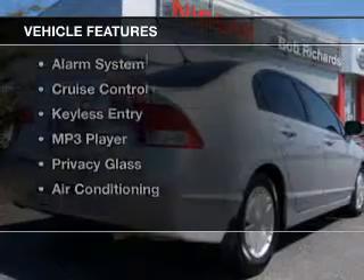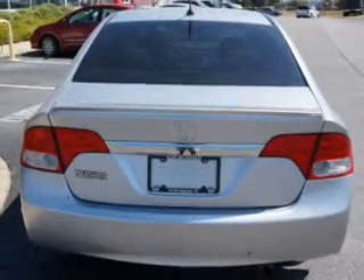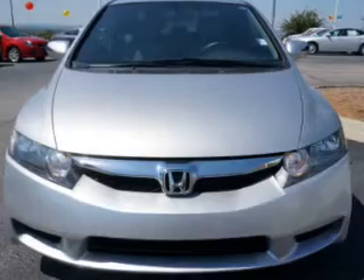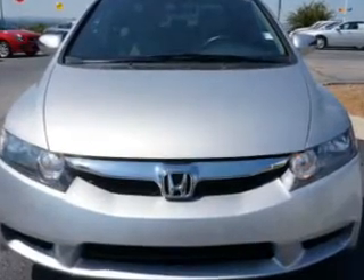The features include digital audio input, automatic climate control, tilt and telescopic steering wheel, a spoiler, an alarm system, cruise control, keyless entry, an MP3 player, privacy glass, and air conditioning.